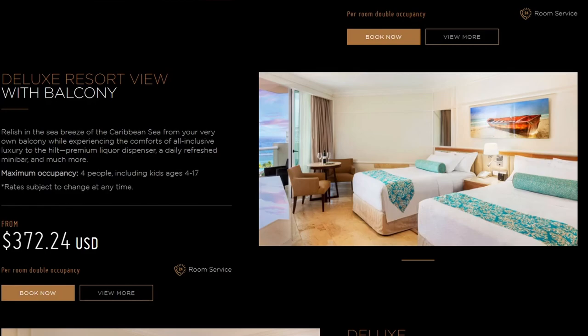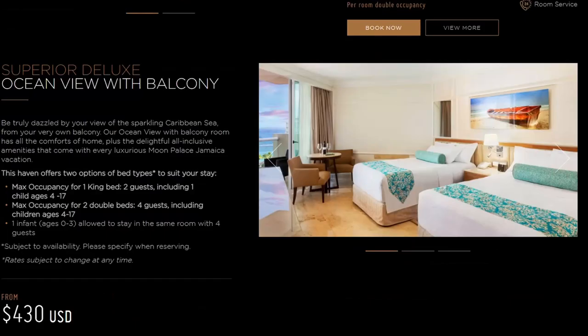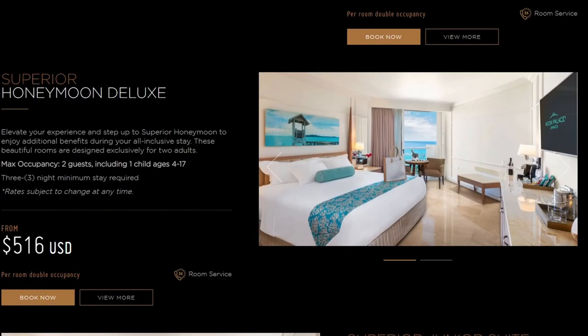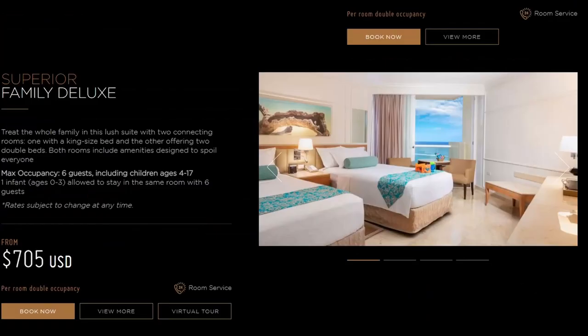So like most resorts, they do have quite a few things to choose from. They have rooms with balconies, with ocean views, with resort views. There are some very nice walkout rooms available. There's a honeymoon deluxe suite, junior suites, a family deluxe room, a governor suite, and last but not least a presidential suite.